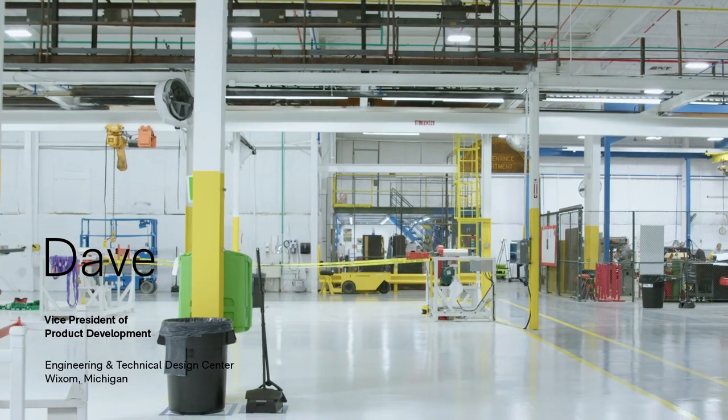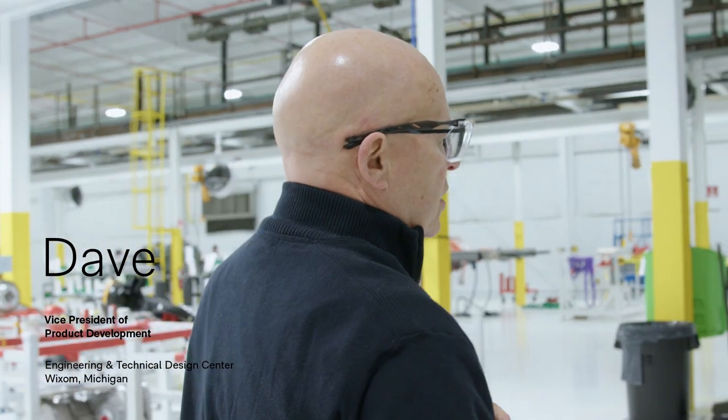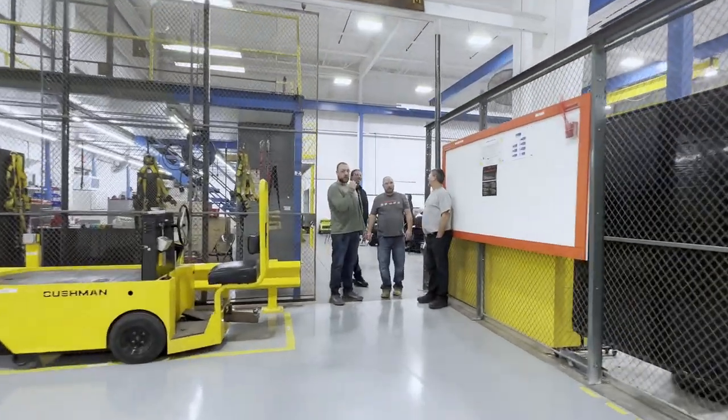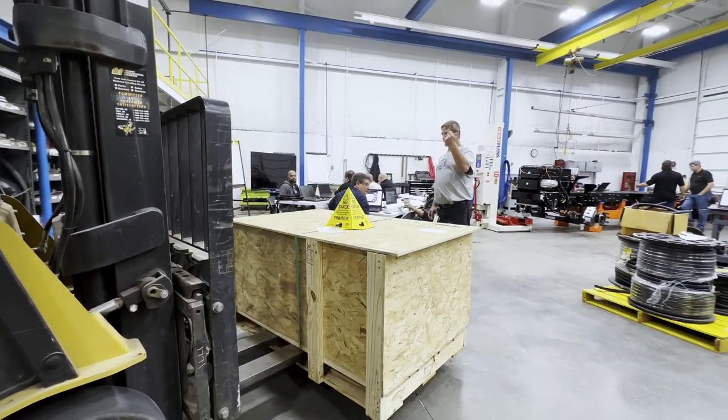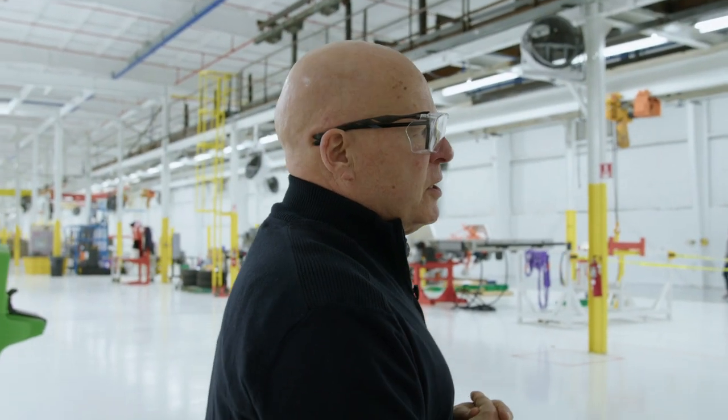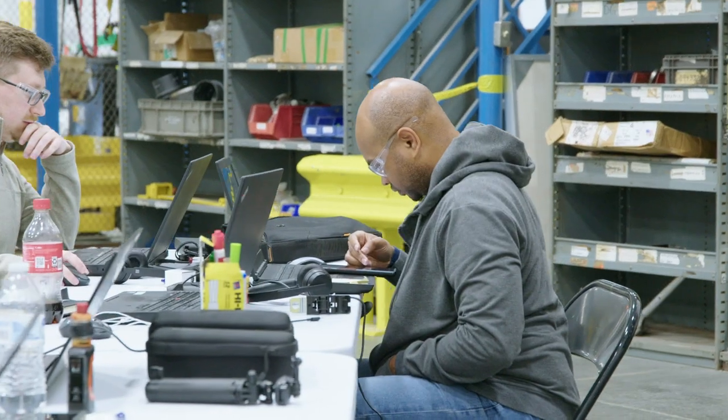What we're doing in this area is the build of the very first W56 program vehicles, which are vehicles we use for development, durability, and all the testing that's necessary for us to be convinced the product is satisfactory. The team that goes and builds this is a combination of all of the engineering people.